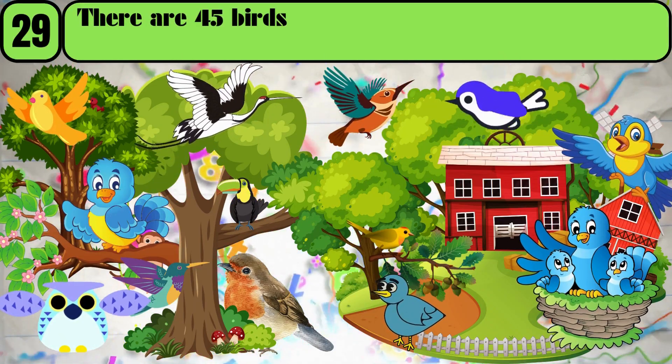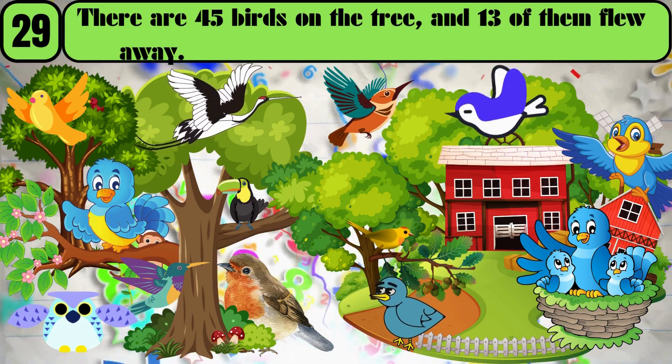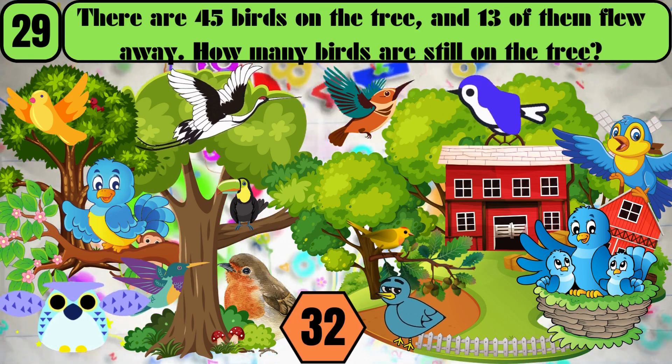There are 45 birds on the tree, and 13 of them flew away. How many birds are still on the tree? The answer is 32.